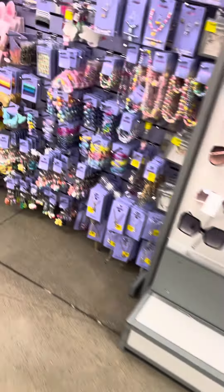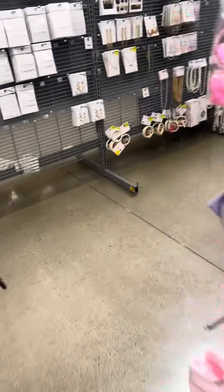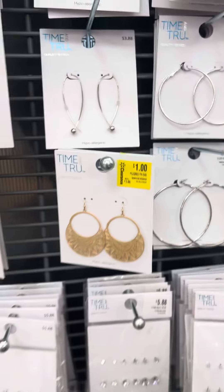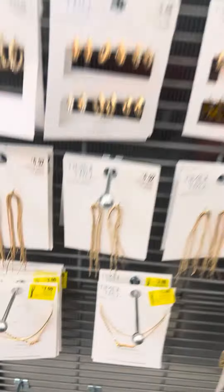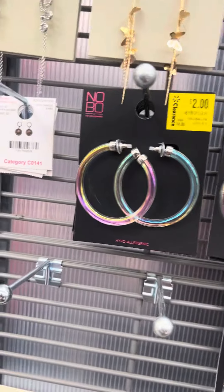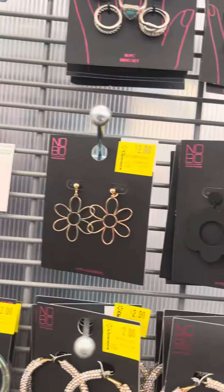They do have some jewelry on clearance. They have all this girls jewelry at 50% off. They have some earrings over here for $1, here are some other ones for $1, and some necklaces for $3. Some key chains over here, these are all for $3. They also have a lot of earrings over here for $2.